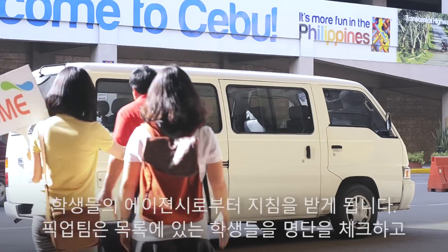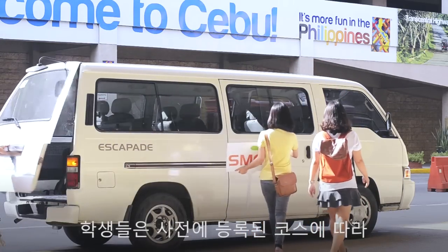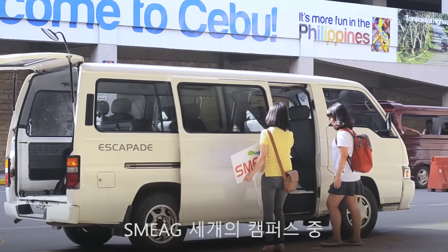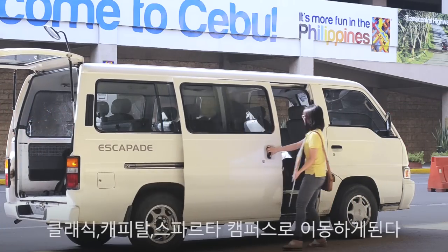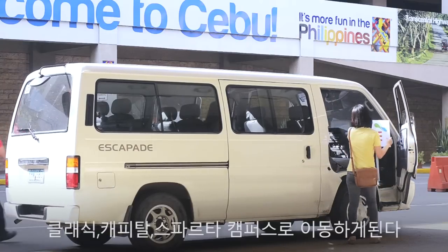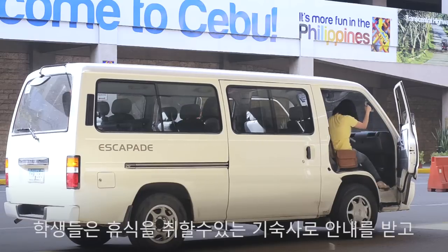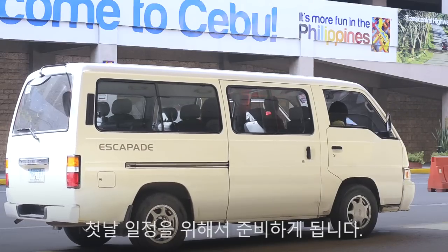Once the pickup team gathers the students on the list, they are brought to one of the three campuses. Depending on what course they have enrolled in, they are either brought to the Classic, Capital, or Sparta campus. The students are then led to their dormitories where they can get rest and prepare for their first day in SMA.